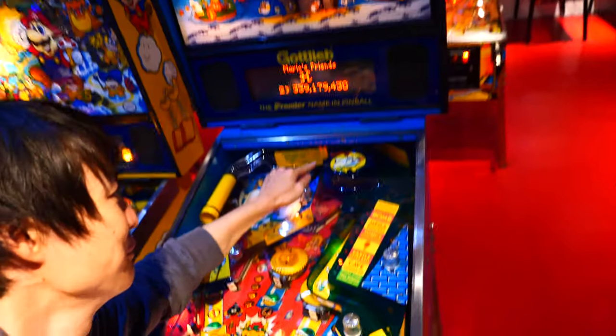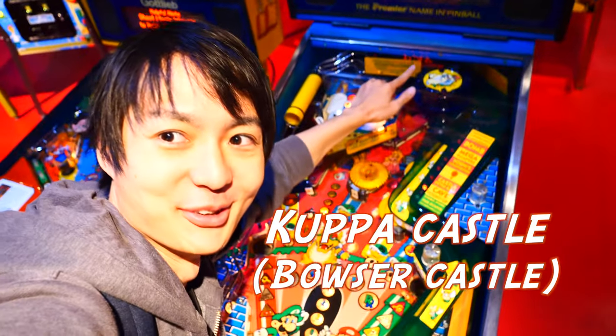Wow, look at these steps — they're changing colors! The cheapest one, you can play with 10 Japanese yen.